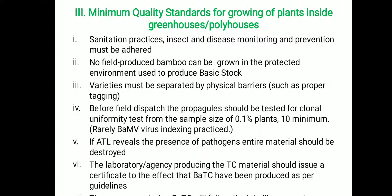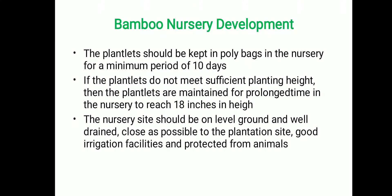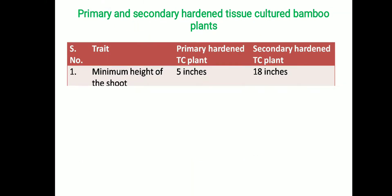For bamboo nursery development, plantlets should be kept in a poly box in the nursery for a minimum period of 10 days. If plantlets do not meet the sufficient planting height, they are maintained in the nursery for a prolonged time to reach at least 18 inches in height. Since bamboo is more sensitive to transportation, the nursery site should be well leveled, well drained, and as close as possible to the plantation site. Good irrigation facilities should be in place, and the nursery area should be well protected from animal entry.